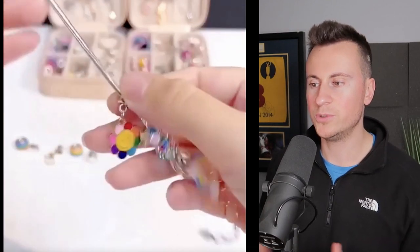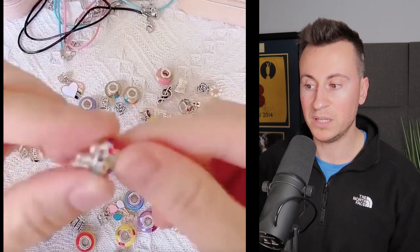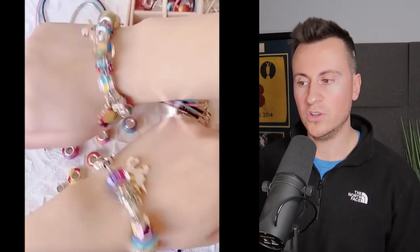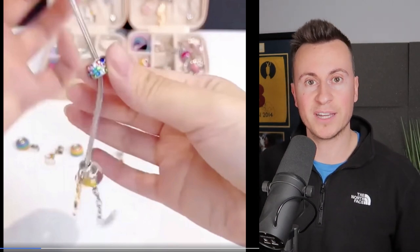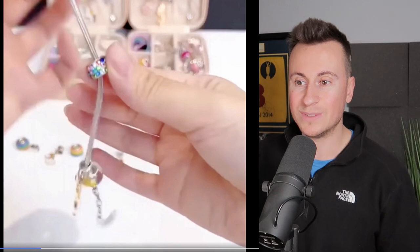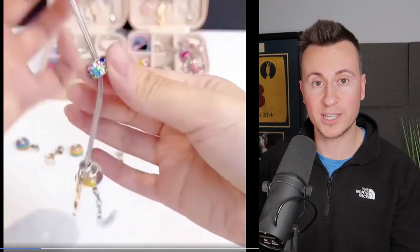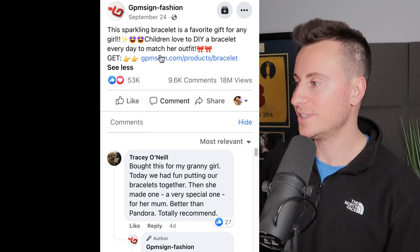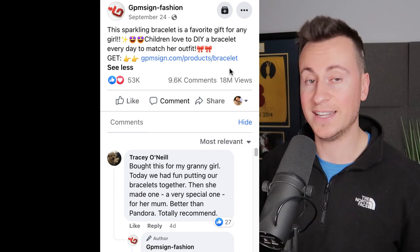This is the perfect product for Facebook right now, as I record this in the middle of November. The strongest buyers on Facebook — and nobody will argue with me on this — are females over the age of 50. Once people get to 50 or 60 years old they have grandchildren, and this is a perfect Christmas gift for a grandparent to get their grandchild. The engagements speak for themselves: 53,000 reactions, nearly 10,000 comments, and 18 million views.